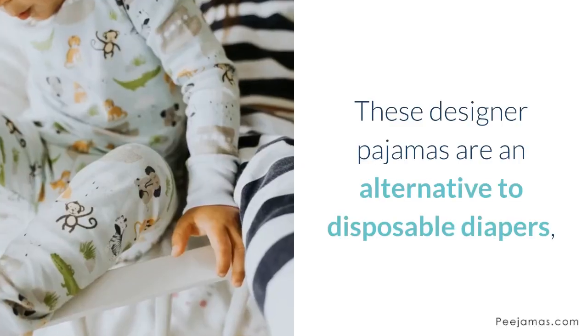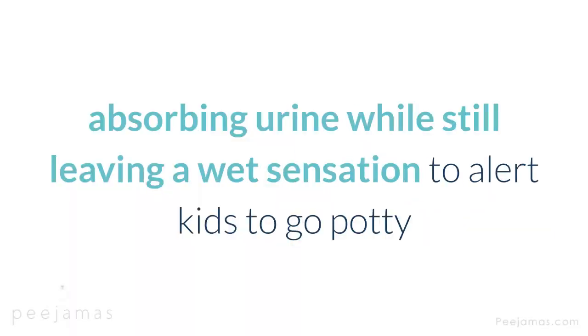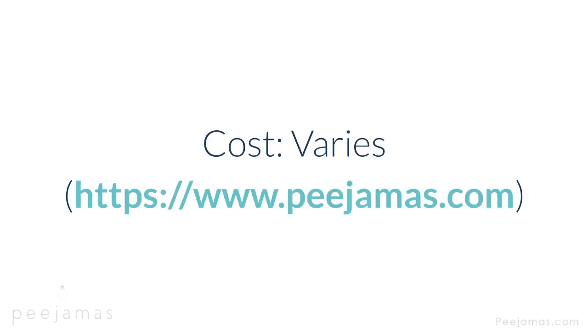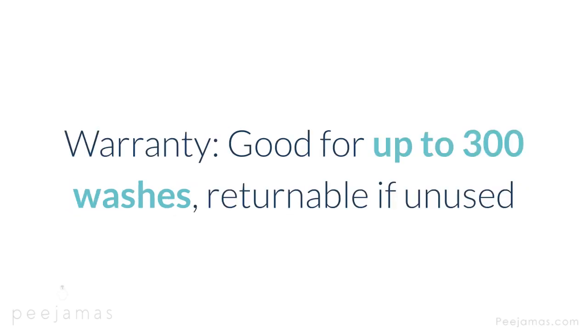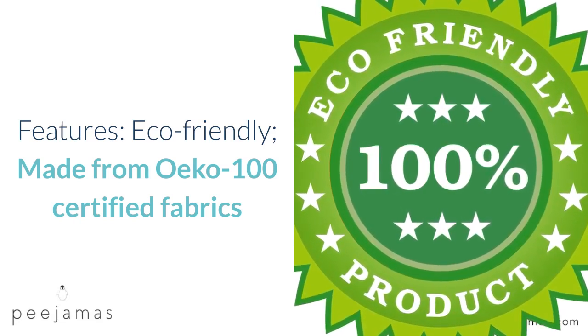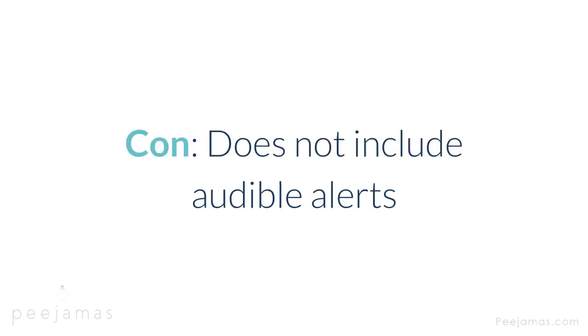Bedwetting Pajamas — these designer pajamas are an alternative to disposable diapers, absorbing urine while still leaving a wet sensation to alert kids to go potty. Type: absorbent pajamas. Alert: sensation of wetness. Cost: varies. Warranty: good for up to 300 washes, returnable if unused. Features: eco-friendly, made from OEKO-TEX 100 certified fabrics. Award: featured in USA Today, Parents, Mom.me. Con: does not include audible alerts.